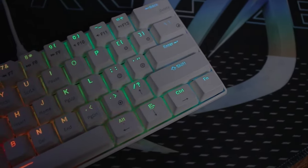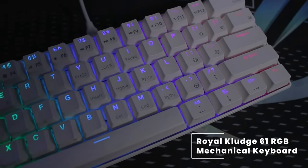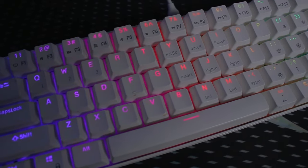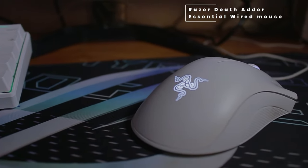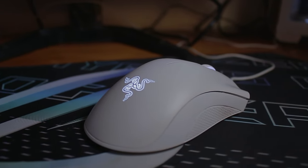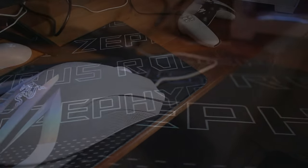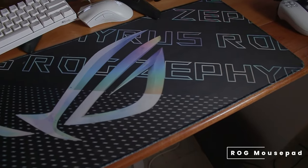If we take a look at his keyboard, he's rocking the Royal Clutch 61 RGB mechanical keyboard. Heading over to his mouse, he's rocking the Razer DeathAdder Essential wired mouse. The mouse and keyboard are sitting on top of an ROG mousepad.